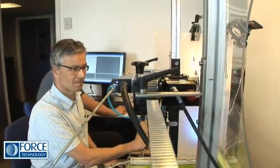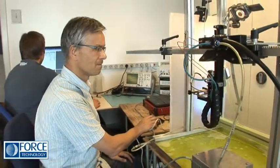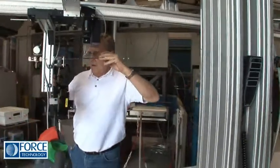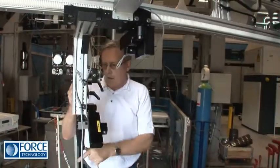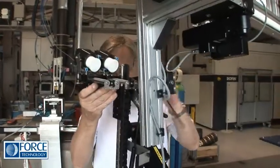For more than 20 years, Force's range of ultrasound scanners have been developed in close cooperation with the world's leading wind turbine manufacturers. And they've proven their capability in both production and on-site environments.